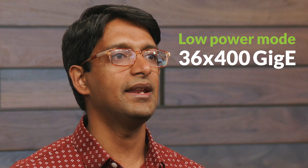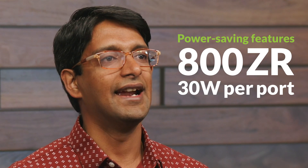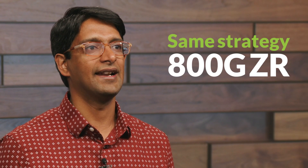We also included many power saving features. With 30 watts of power per port, 800 gig is ready to go. Juniper is heavily involved in standardization of 400 gig with the open CMIS standard for management, and we are following the same approach for 800 gig.